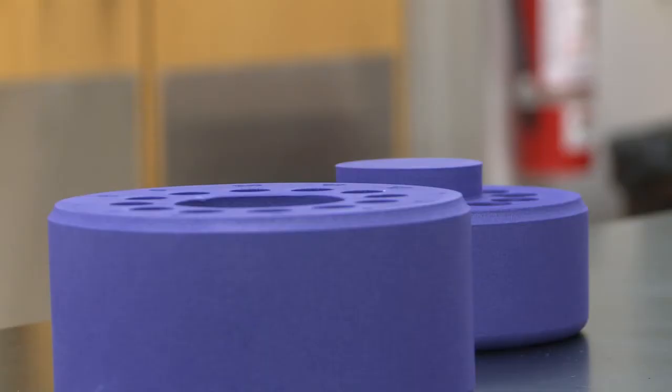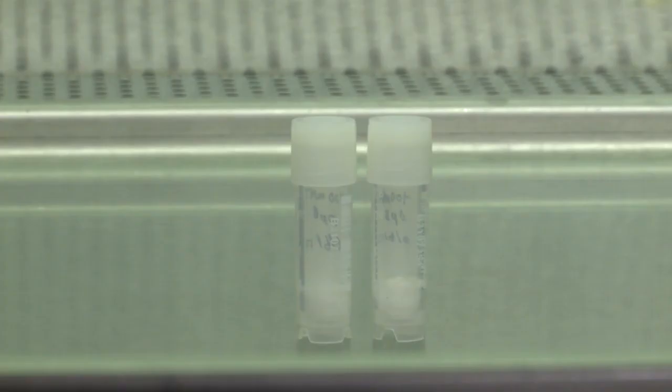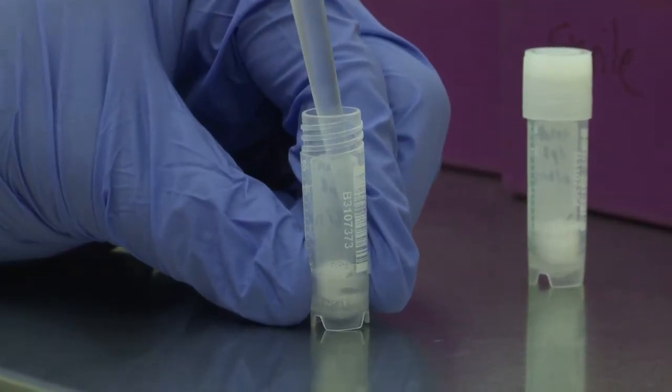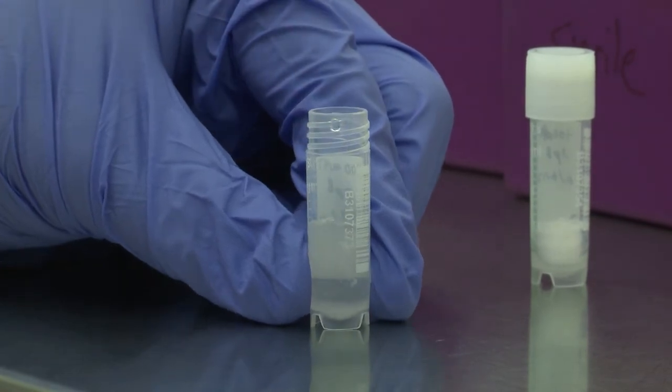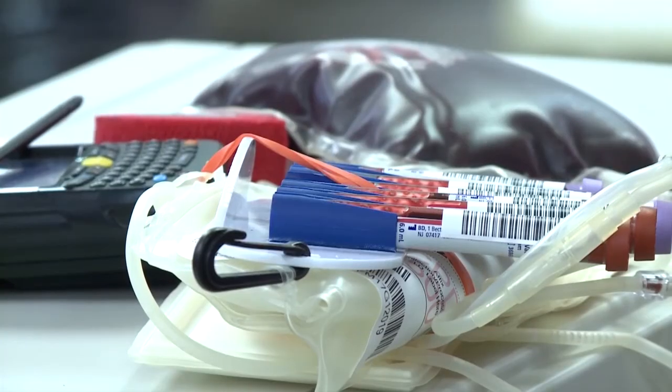They've got plenty of work to do, trying to figure out the best ways to get water out of the red blood cells, stabilize them in a powder form, then add liquid to bring them back to life and carry oxygen. It could take years to perfect, but if successful, it would be well worth it. We feel like this is an opportunity to save lives.